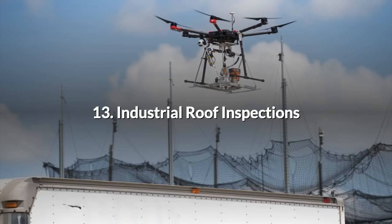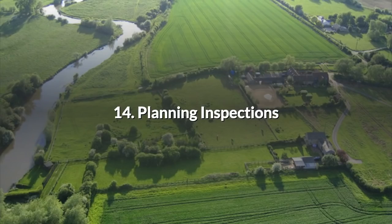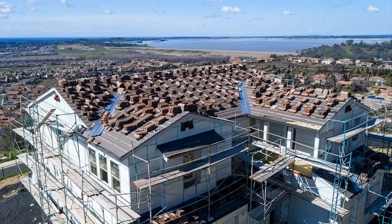13. Industrial Roof Inspections. If you can do this for homes you can also do it for factories and industrial units — it's all a matter of scale. With large industrial complexes there are huge benefits in terms of cost savings and the lessening of risks to humans through physical inspection of hard to reach areas. 14. Planning Inspections. Local government inspectors are always keen to find new ways to improve efficiency. Drones can be used to check that new buildings, extensions and other work is in compliance with local planning laws.